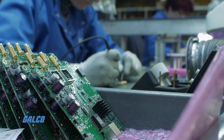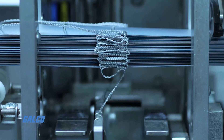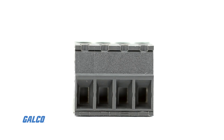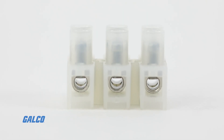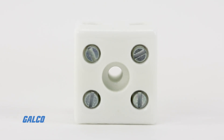They specialize in designing and producing electrical connectors for SMT assembly processes. Their connector types include PCB connectors, terminal strips for panels, tab connectors, and ceramic terminal blocks.